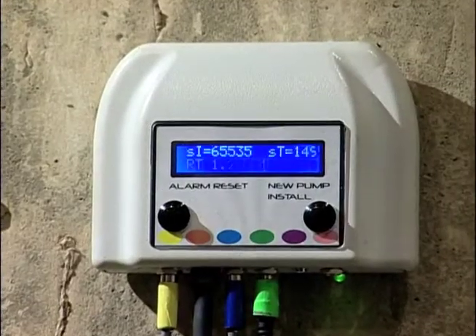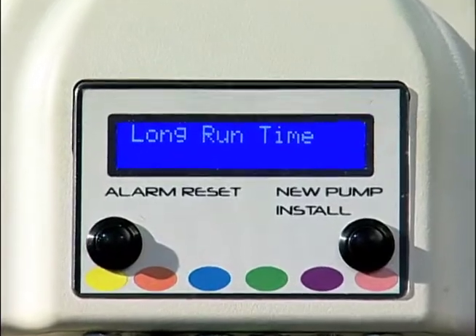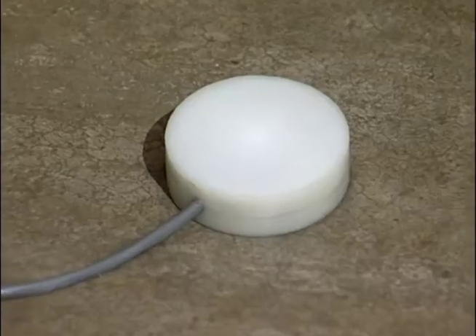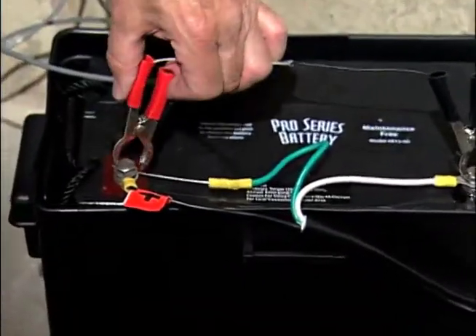No other sump pump system does what the Informer does, alerting you to all paths of catastrophic pump failure: when the float switch is stuck, when debris blocks the discharge pipe, when water forms around the pump pit, when your backup battery needs replacing — it lets you know.